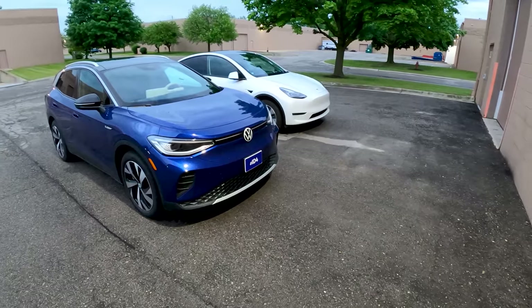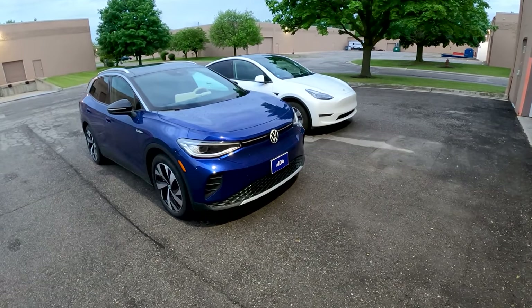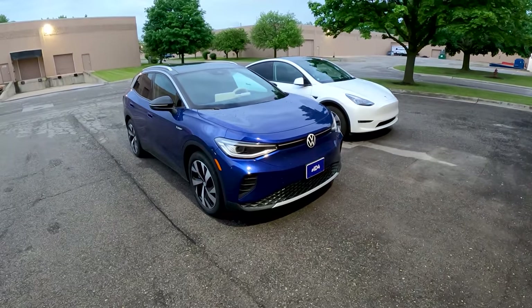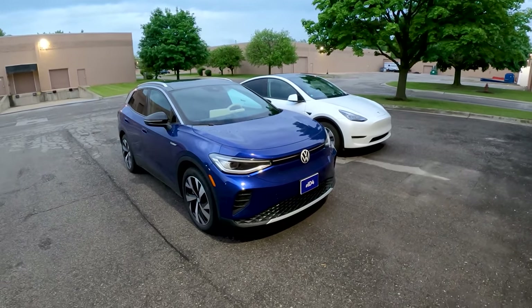Thank you all so much for watching. If you want to see more on the Model Y, I'll put the playlist in the description. If you want to see more on the ID.4, we've got a range test — where the Model Y did better — but the ID.4 has longer range because it has a bigger battery. We also have a sound system test. See you on the next one. I'm Charlie from Daily Motor, and as always, drive on.